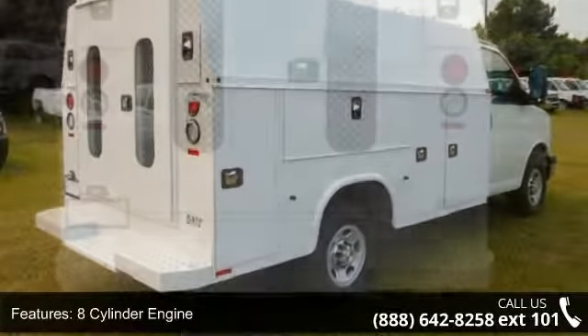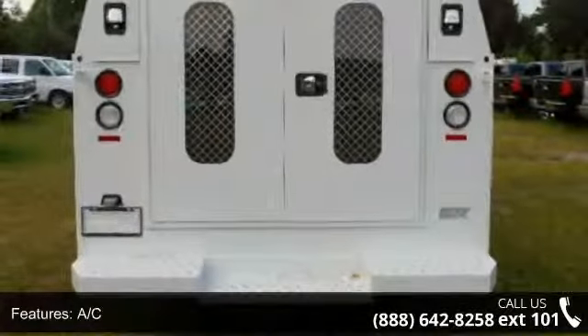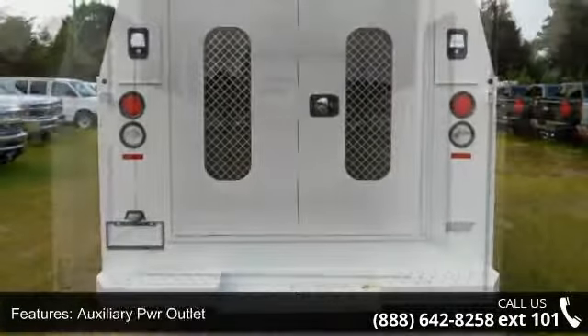Rear-wheel drive and steel wheels. Low mileage is an important factor in your purchase and this vehicle delivers a low odometer reading.